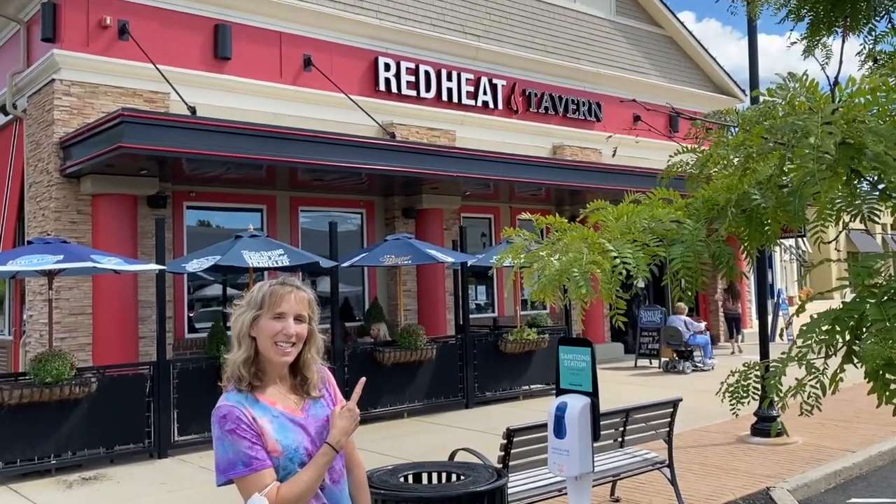Hey, this is Abby again from Look Free New England's Wicked Look Free TV. Today we are at Red Bee Tavern getting ready for some good old-fashioned American comfort. Let's go!